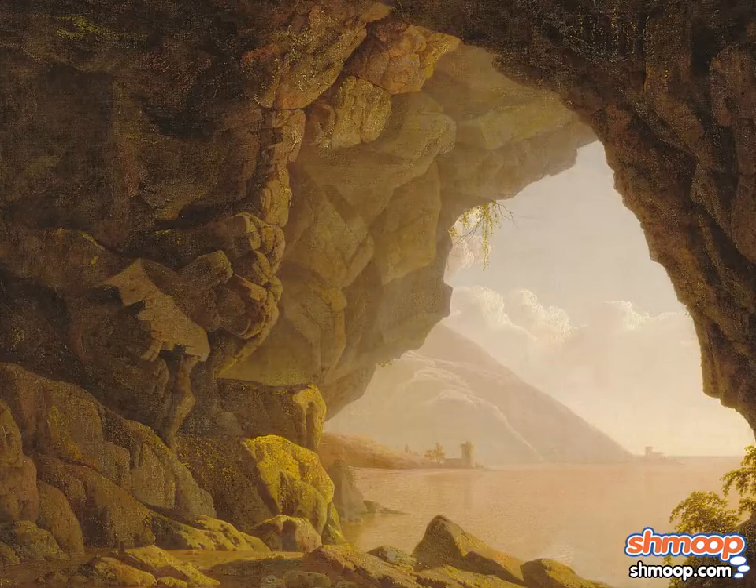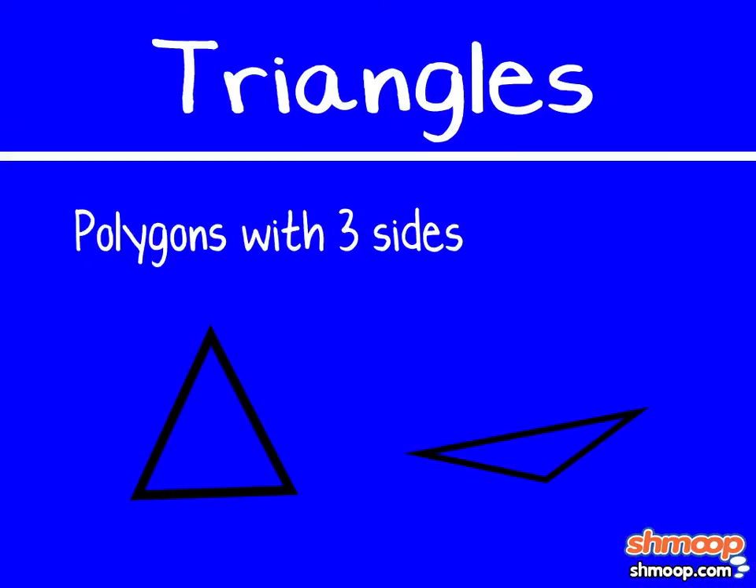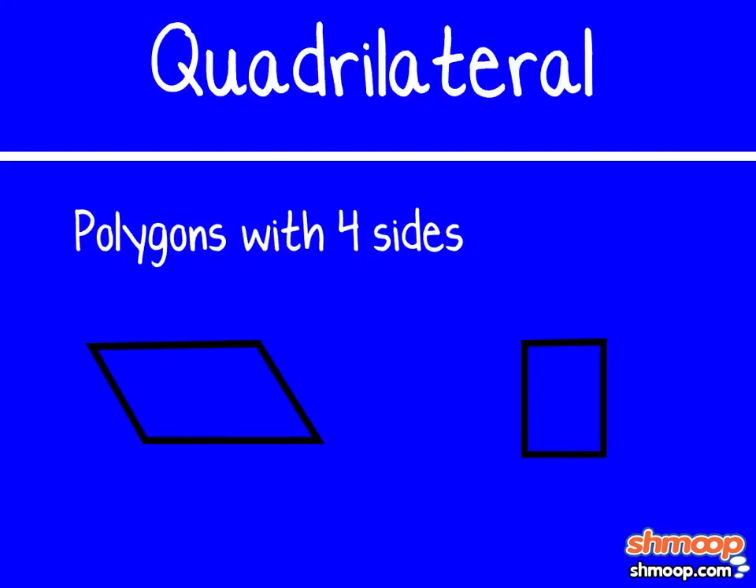Unless you live in a circular cave, you've probably heard of triangles. Well, triangles are polygons with three sides. What do you call a polygon with four sides? A quadrilateral.